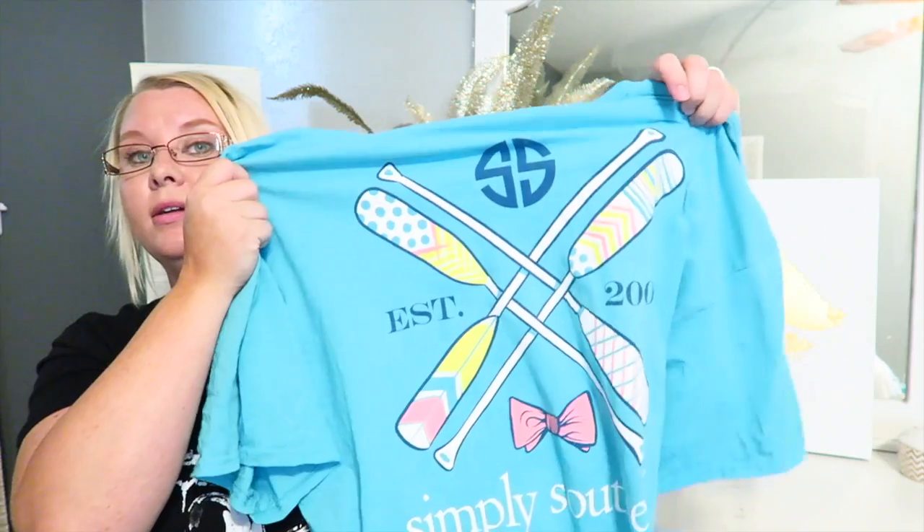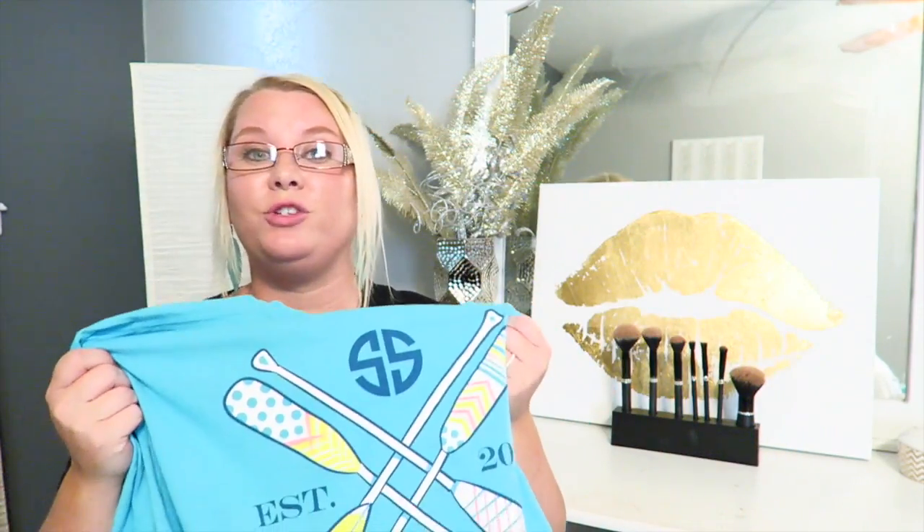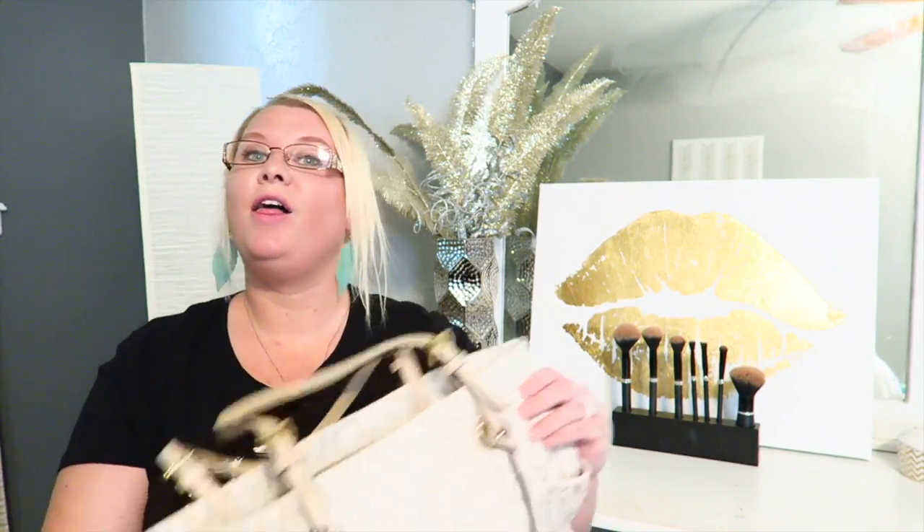My favorite shirt this month has been my Simply Southern t-shirt. If you watch our vlogs, you've probably seen me wear this a lot. It is so comfortable, lightweight, not too hot — it keeps me cool, which is great since we've been traveling non-stop.